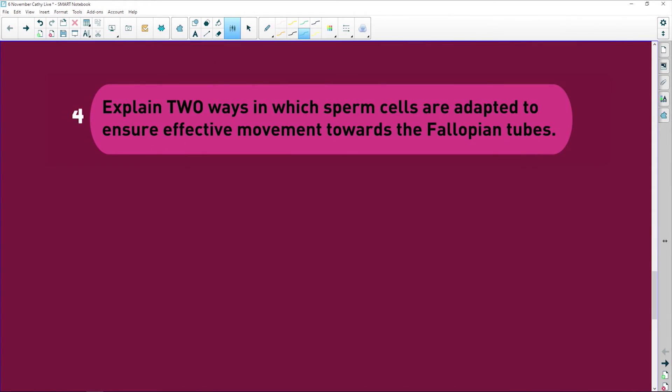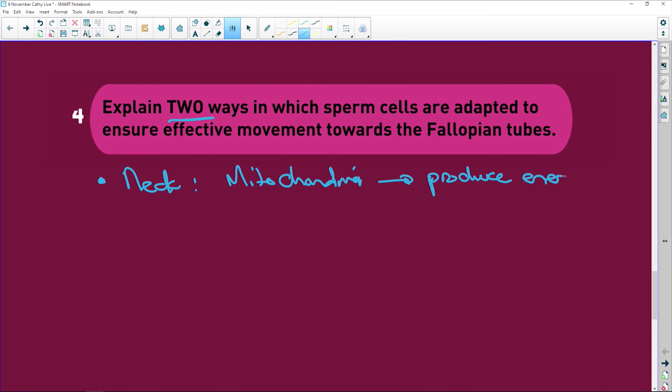Explain two ways sperm cells are adapted for effective movement towards the fallopian tubes. First, in the neck region, there are mitochondria. Mitochondria produce energy for motility, obtaining glucose or fructose from the seminal fluid secreted by the seminal vesicles, which produce an alkaline fluid containing fructose.